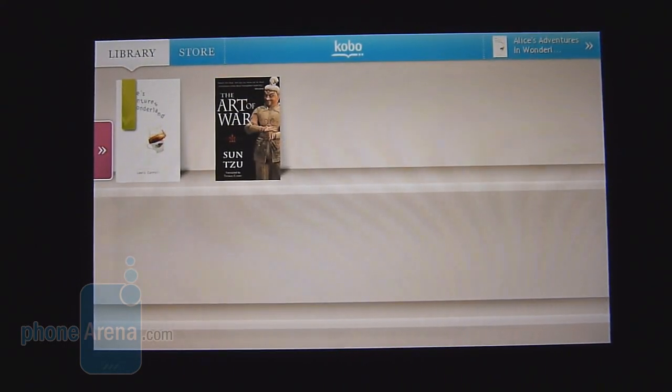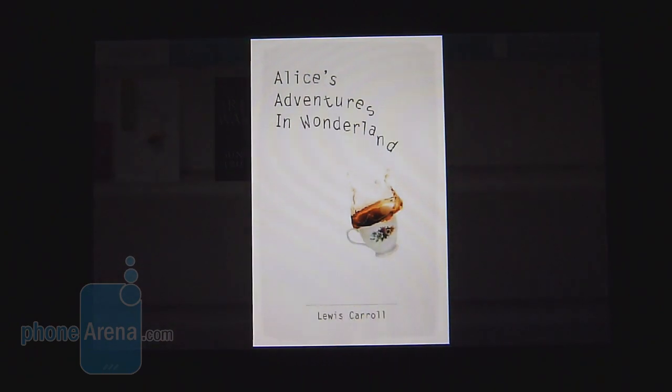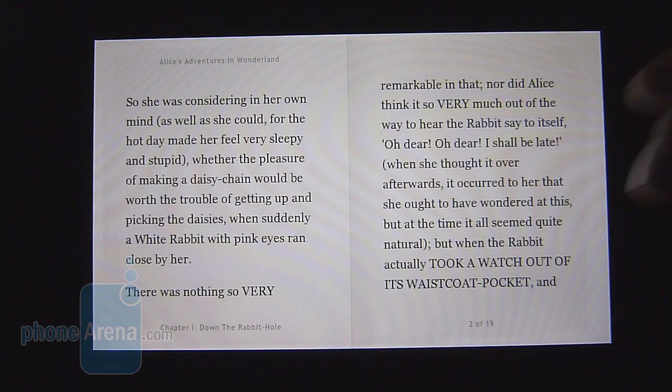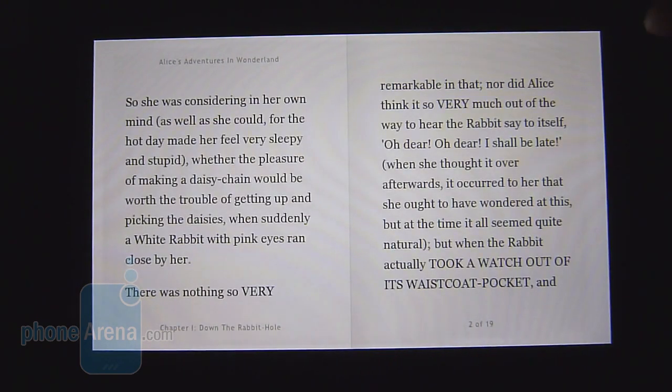For those into reading ebooks, you'll find the Kobo reader to be an ideal experience. When you select a book, it lays it out in landscape as a two-page layout — you can read and flip through pages. The only thing is the display contrast might be a bit high, which could get a little irritating to the eye, but it offers a decent experience overall.